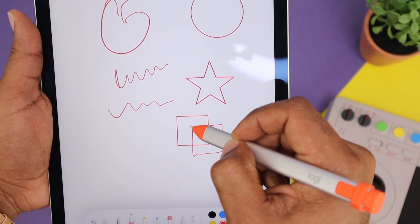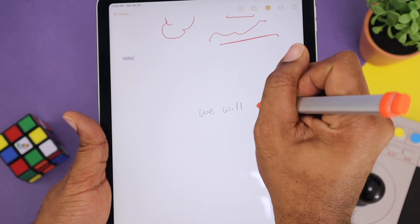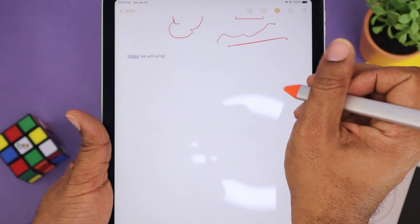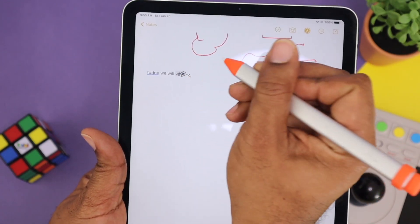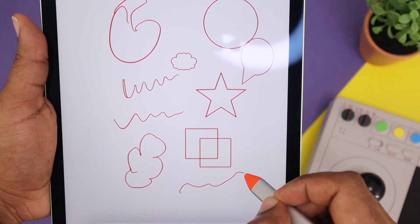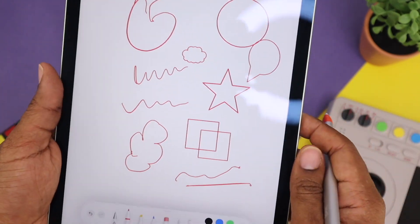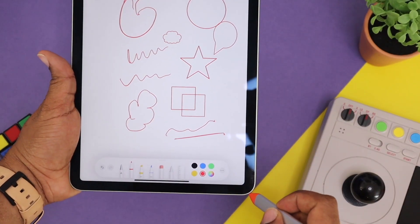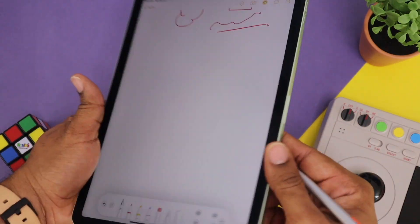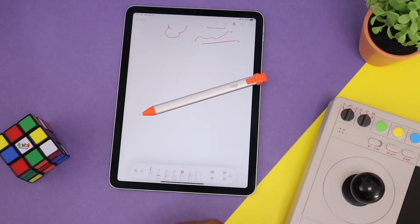It still does palm rejection, it still works in Notes, it's still going to make those shapes that you like, and it's still going to interact with Scribble. The options are really limitless. You can still take screenshots by swiping up from the side of the screen. Big shout out to Logitech for putting together a device that allows you to basically feel like you're using an Apple Pencil while you're not.